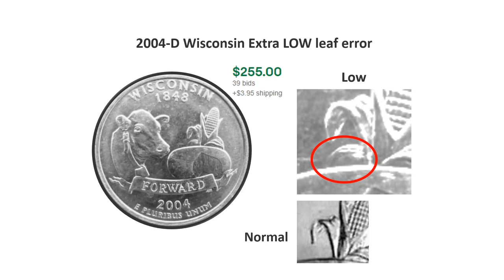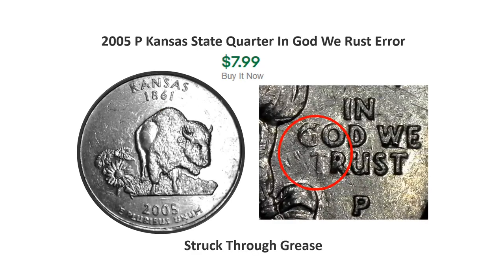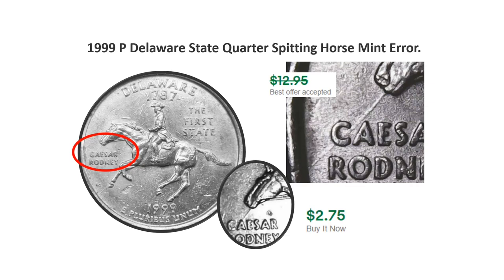We'll also be looking for the 2004 Wisconsin extra low leaf quarters — it features a high leaf and a low leaf. A recent sale on eBay for the high leaf brought in $79. Also the grease-filled die 'In God We Rust' Kansas state quarter — the grease fills in the 'T' so it looks like the word 'rust' instead of 'trust'.